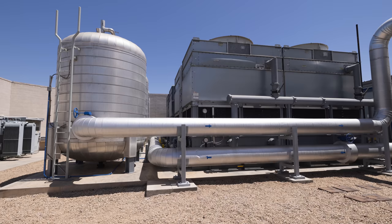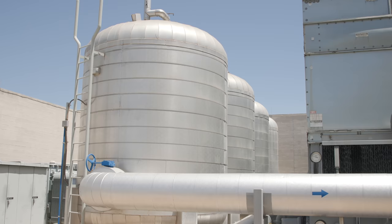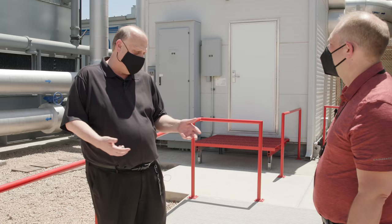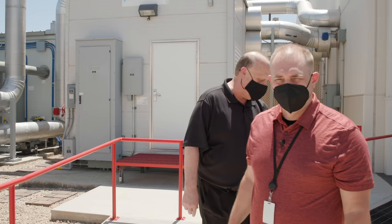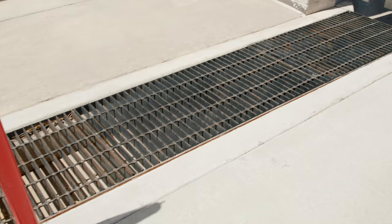We also have a thermosyphon tank — 8,500 gallons per chiller — which keeps the water chilled for about 20 to 25 minutes for ride-through in the event of an issue. We get about seven inches of rain a year and do have a monsoon season. The soil doesn't hold water so it just runs off. The facility is on an incline away from the building, with water grates to drain water away from the facility at all times.